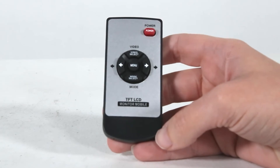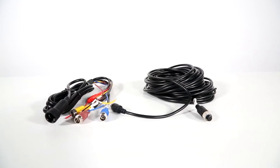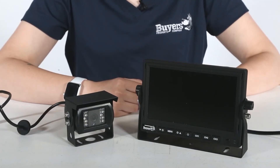A wireless remote with a 10-foot range is also included. This is packaged with 65 feet of a sealed 4-pin camera cable, a power harness, and an installation guide that describes how to hook everything up to a 12- to 24-volt system.